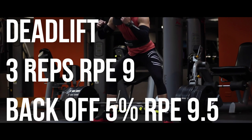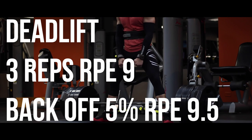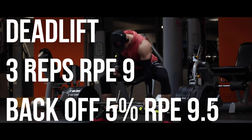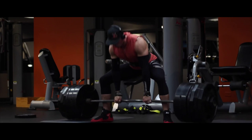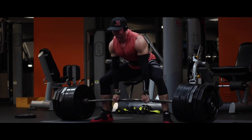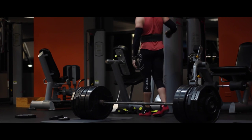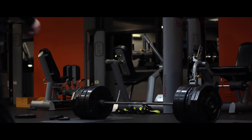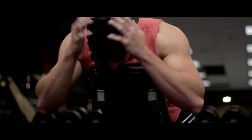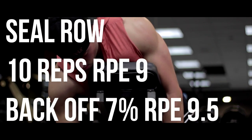After the bench we moved on to deadlift, and I actually hit a PR for my bodyweight — 510 pounds for three reps at an RPE of nine. Then we backed it down five percent and I hit only one back-off set with 485 pounds for three reps at RPE 9.5. I just couldn't handle more volume than that today, so we cut it there.